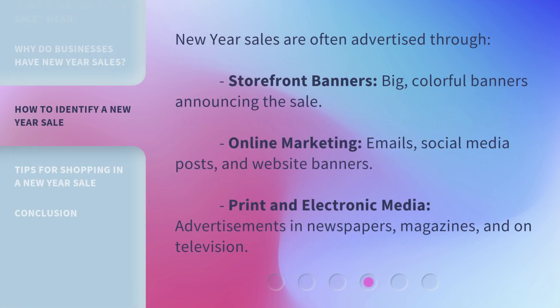New Year Sales are often advertised through storefront banners — big, colorful banners announcing the sale. Online marketing includes emails, social media posts, and website banners. Print and electronic media such as advertisements in newspapers, magazines, and on television are also commonly used.